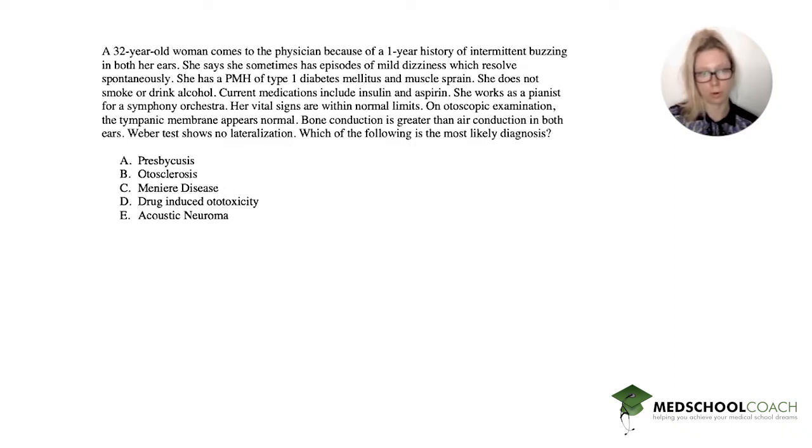What is important in this vignette? She's really young — the 32-year-old part is very important. She has one year of this problem. She also has mild dizziness. She has type 1 diabetes and a muscle sprain, but what's important is that she takes aspirin. She works as a pianist for a symphony orchestra, which might get a little loud.